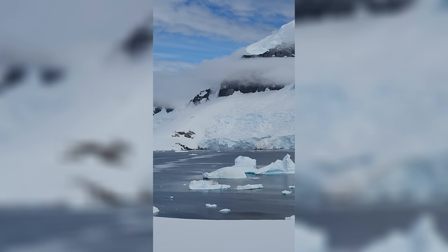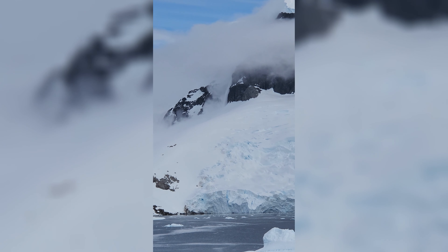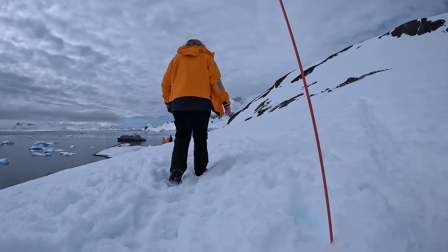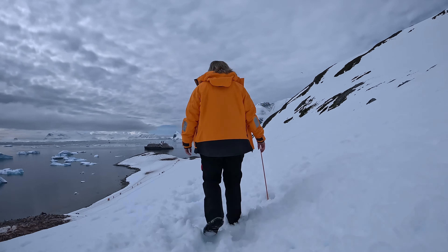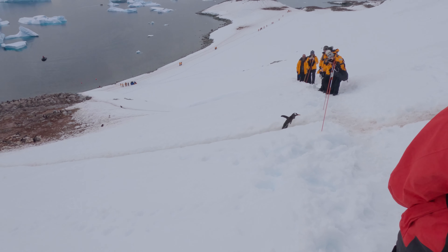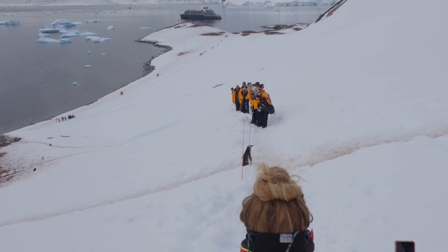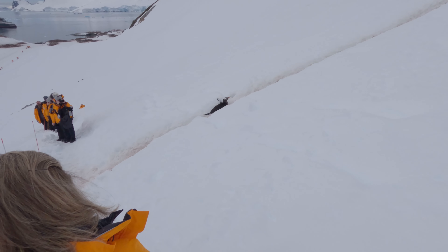At the top of the hike, we got to experience an avalanche, which was cool but also a little scary. Going back down was actually a little bit easier, mostly because I fell a few times and slid — so much for not touching the ground. There were also a couple of traffic jams where we had to wait for all the penguins to cross on the penguin highway — that's what their little paths are called — before we could cross ourselves.